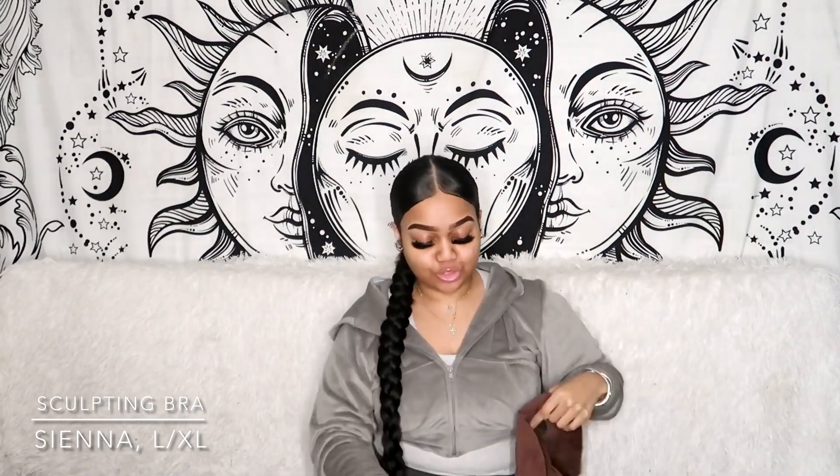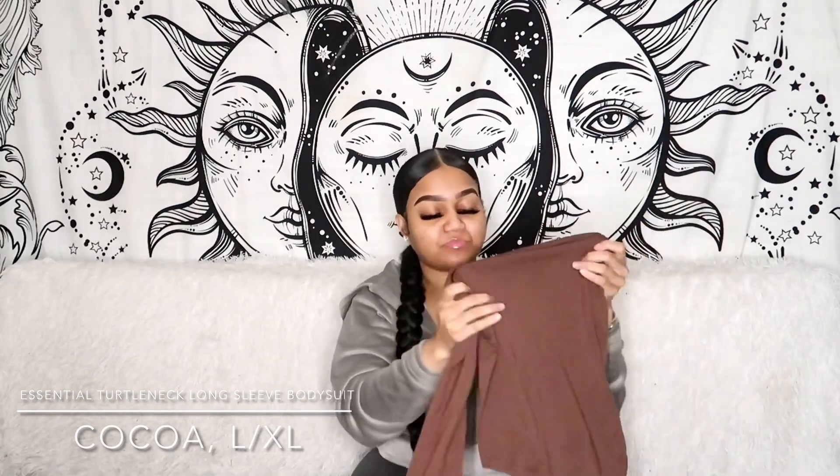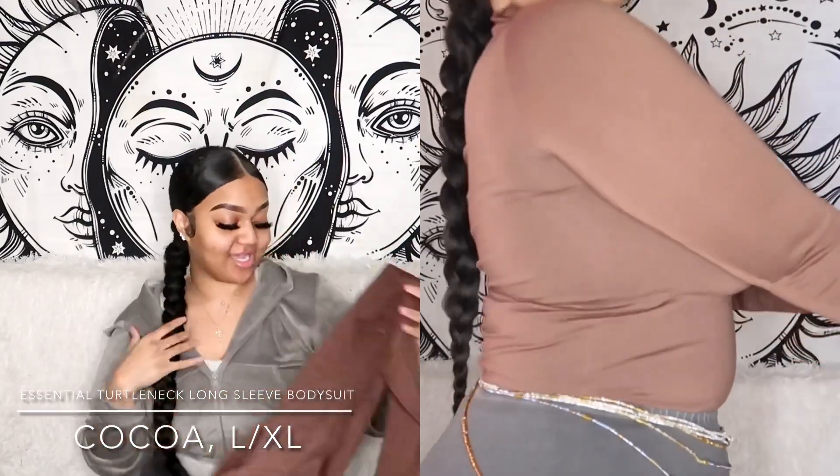The last bodysuit I want to show you is the same style but in the color Coco — this is my most worn bodysuit out of all three because it's brown, it's high neck, and it just shapes me really nicely. Whenever I order Skims, I try to order darker colors because they give you more of a contoured aesthetic — the darker colors are always going to be more contouring than lighter colors in my opinion. This Coco color just does something special, it's stretchy yet compressive compared to all the other collections.